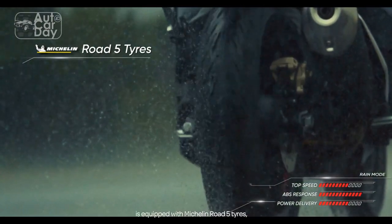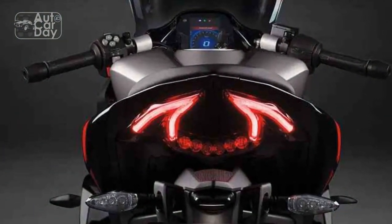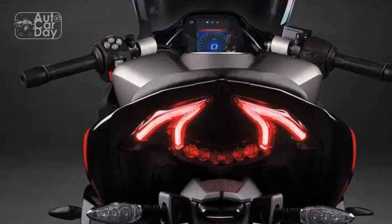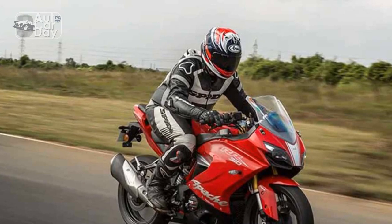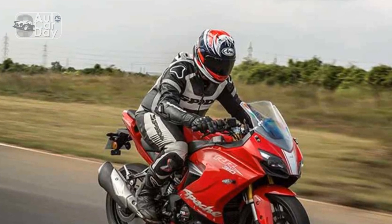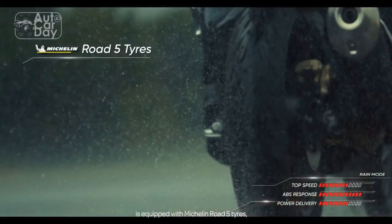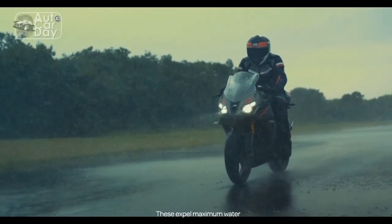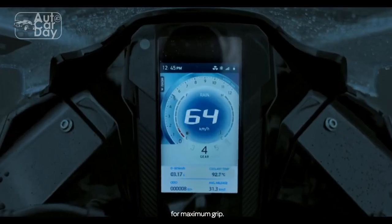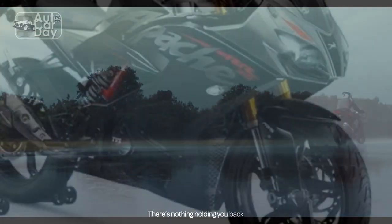Technology and Features: The TVS Apache RR310 incorporates a range of technological features that elevate the riding experience. The fully digital instrument cluster provides a wealth of information, including real-time performance data, gear position indicator, fuel efficiency readouts, and more. Additionally, the inclusion of Bluetooth connectivity allows riders to pair their smartphones with the bike, enabling features like turn-by-turn navigation, call and message notifications, and even music control.